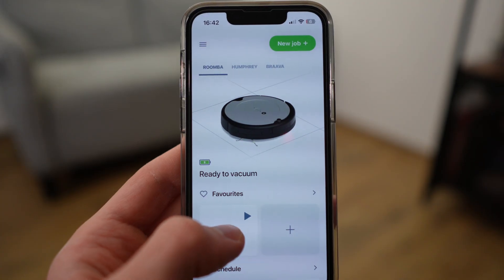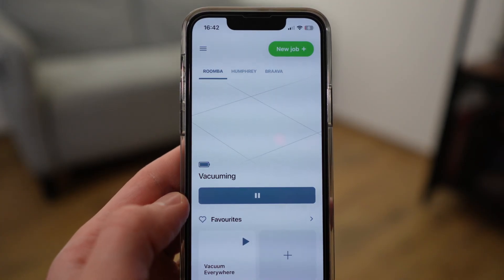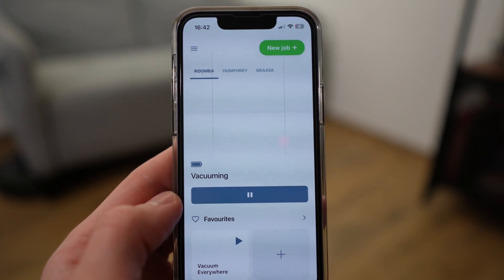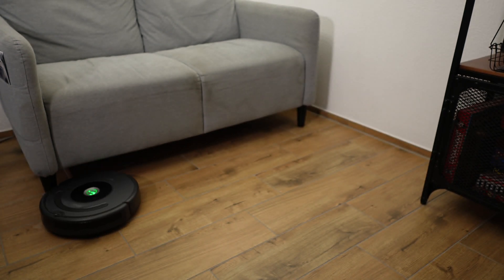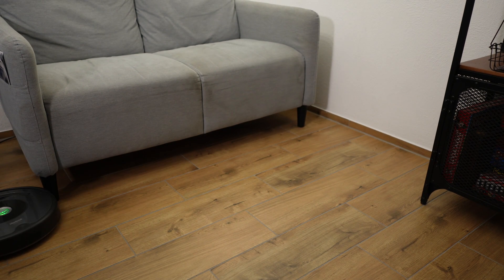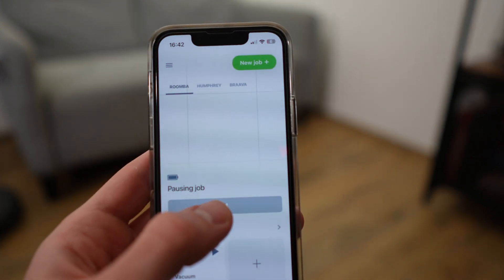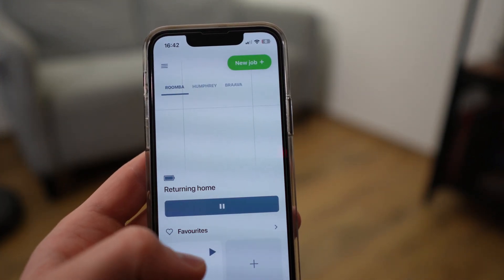The app also works very well and reliably and does everything it's supposed to. With the cheaper model you don't really get all of the mapping features — you don't get a map of your apartment and you can't assign specific rooms, so you can't tell it to just clean the living room or bedroom. But for triggering it remotely to clean everything, it always worked well.